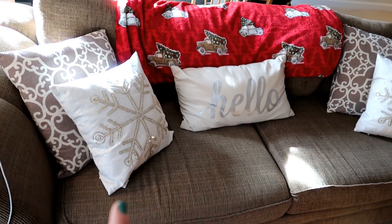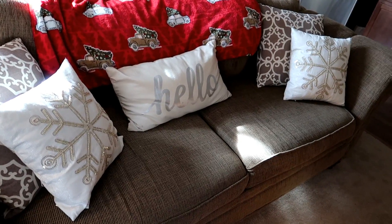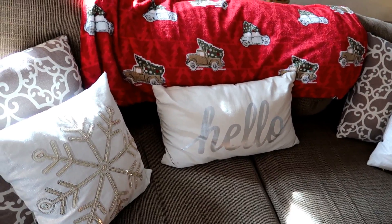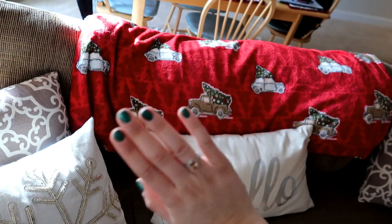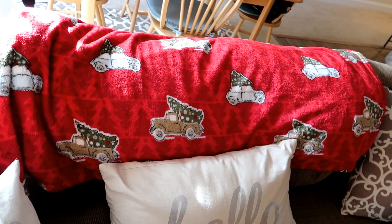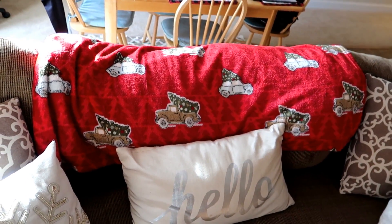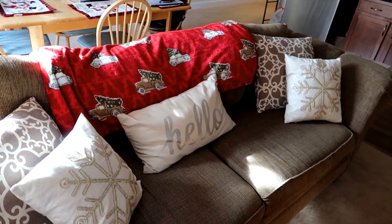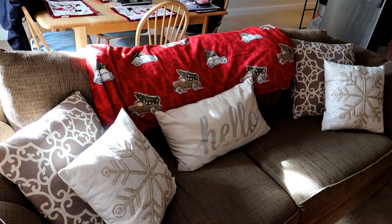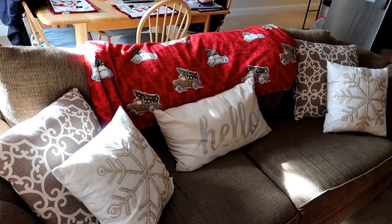Moving on to the couch, I have the same snowflake pillows as last year along with my tote pillows and hello pillow that are here all year. The only new thing this year is this beautiful blanket — it has Christmas cars all over it and I got it at Steinmart on sale for about seven dollars. I think it looks so cute with the style I have going this year and the pop of red just makes me feel so festive, warm, and cozy.